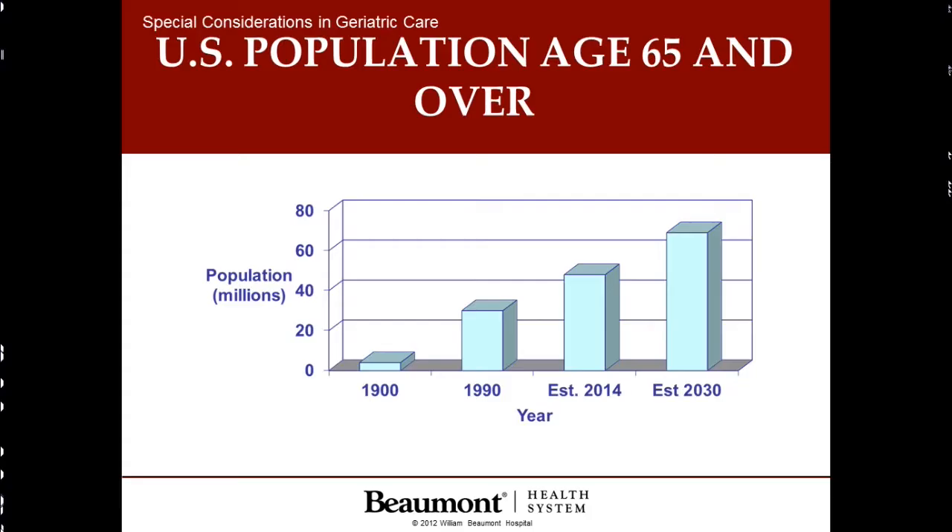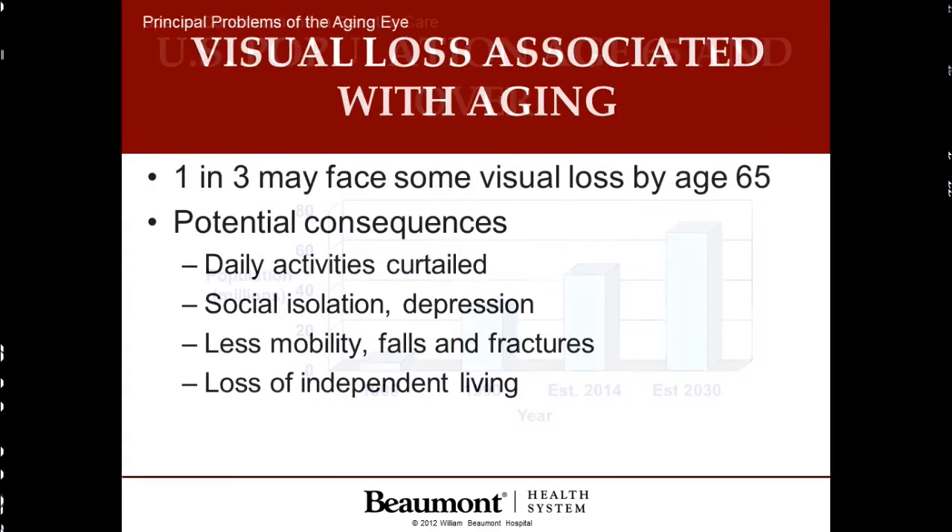If we look at this graph showing the United States population age 65 and over, it becomes quite evident that as time goes by, people in this country are living longer and longer. And as a result of this, one in three certainly may face some visual loss by the age of 65. This is very important because consequences of loss of vision include curtailing of daily activities, social isolation which leads to depression. Patients become less mobile and are more prone to falls and fractures, and all this leads to loss of independent living.